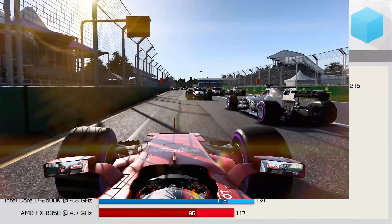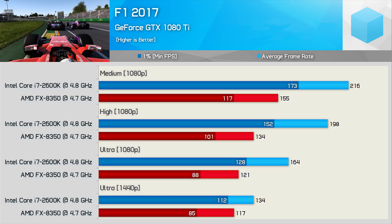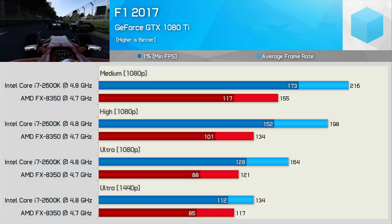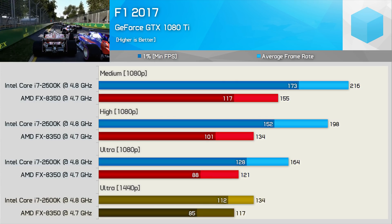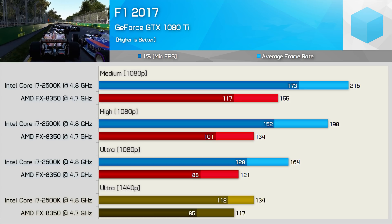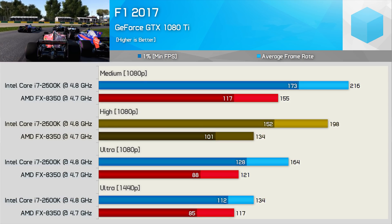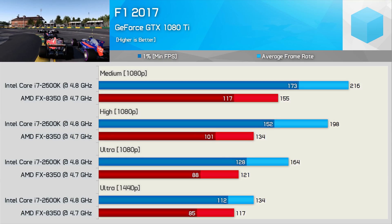Moving on from Dirt 4, we have another racing title, and again things move faster when powered by the 2600K. Although the FX8350 delivered playable performance, it was still up to 24% slower at 1440p. At 1080p, the margins were often around 30% in favour of the 2600K — again another title where the older CPU is just on another level.